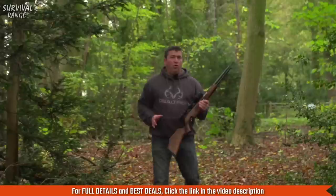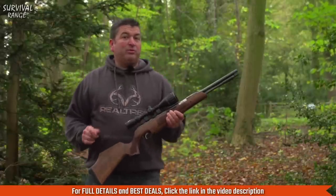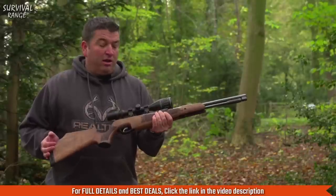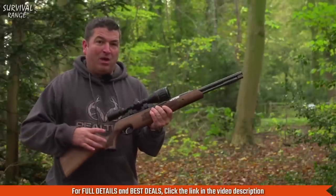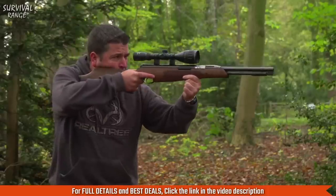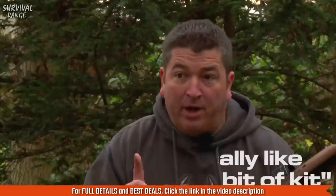After having a walk through the woods and putting a few shots downrange, I can honestly say that if I was coming to the woods to shoot rabbits, squirrels, and pigeons, the Air Arms TX200 HC would be on my list of guns to take. The gun balances out well, and with it being a short-barrelled gun, it's very manoeuvrable. I really like this bit of kit. But don't just take my word for it — here's how Gavin Brin got on with it when he took it out shooting feral pigeons.